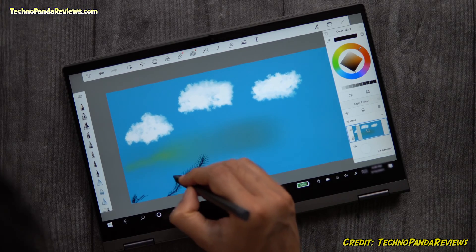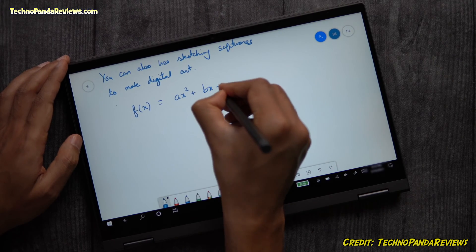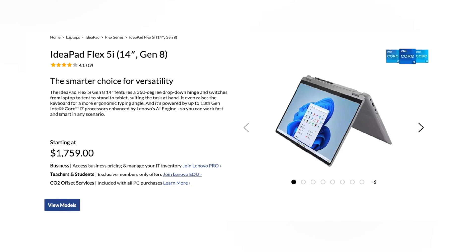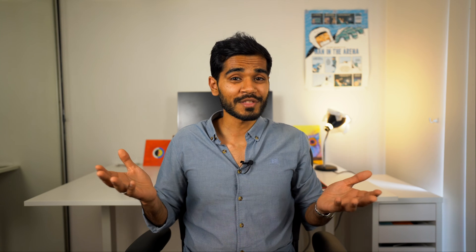Its 360-degree hinge movement allows the laptop to easily turn into a tablet, making it perfect for note-taking and collaborative work. This feature alone makes it excellent for data science students working at university or data science professionals looking to collaborate with co-workers. There's even a more premium version called the Lenovo Flex 5i, so if you're looking for a bit of an upgrade, that would be the laptop to check out. If you're enjoying the video so far, consider subscribing — I make videos about demystifying data science along with the tech world at large.